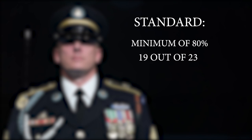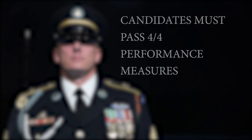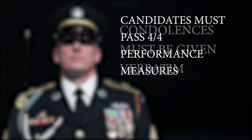Each minor performance measure will be tested three times. To receive a go for a minor performance measure, the candidate must perform it correctly two of three times. Each command must be given with adequate volume, with respect to outdoor, indoor ceremonies, and memorial affairs, in order to receive a go. The candidate must pass four of four major performance measures on all tests. Candidates that fail a major performance measure will immediately receive a no-go and have to test at a later date.